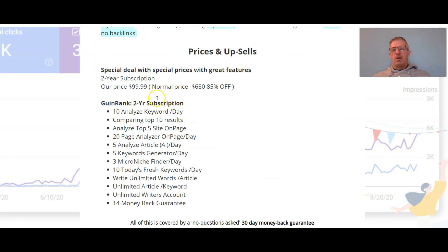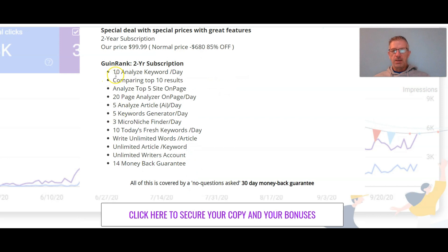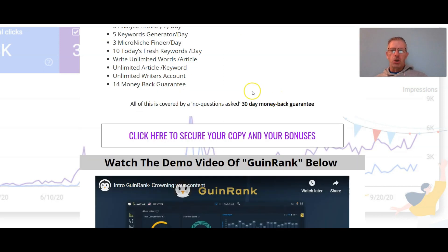For pricing: a two-year subscription costs $99 — the normal price is $680, so you're getting an 85% discount. For that you can analyze 10 keywords per day, compare top 10 results, analyze top 5 sites on a page, get 20 page analyzer runs per day, 5 article analyses per day, 5 keyword generations per day, 5 micro niche finders per day, 10 today's fresh keywords per day, unlimited words or articles, unlimited articles or keywords, an unlimited writer's account, and a 14-day money-back guarantee.